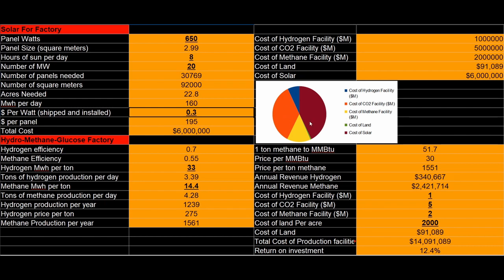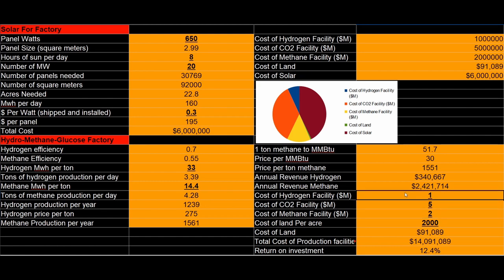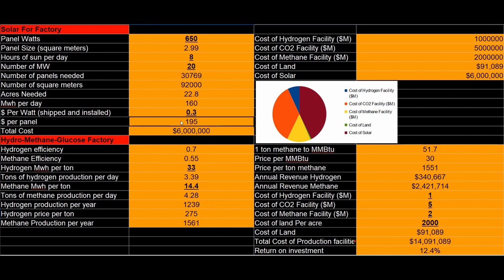This changes our facility costs. Over here you see solar, CO2, and the methane facilities — we'll keep those the same. These are big unknowns. I don't really know the answer to this; these are just estimates. So: $1 million for hydrogen, $5 million for CO2, $2 million for methane — just estimates. We have our price per watt and $6 million for the solar panels.